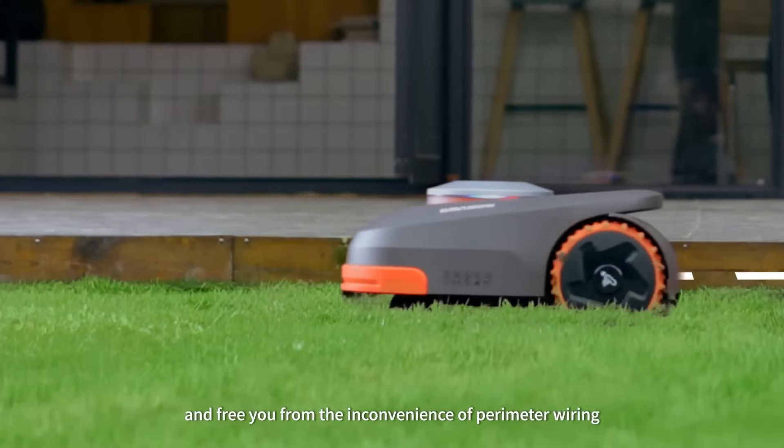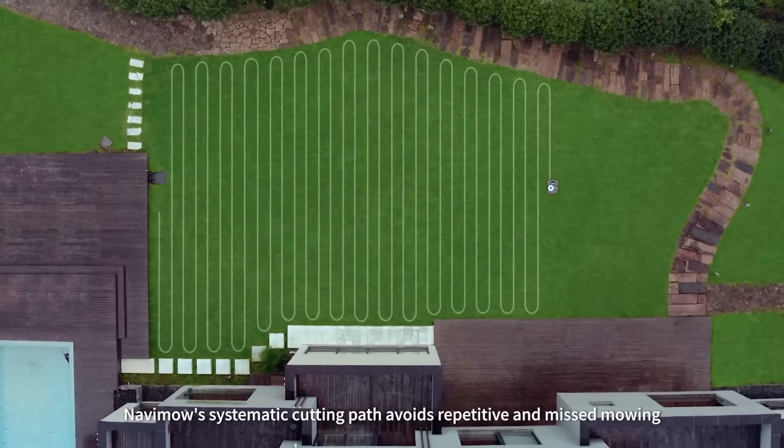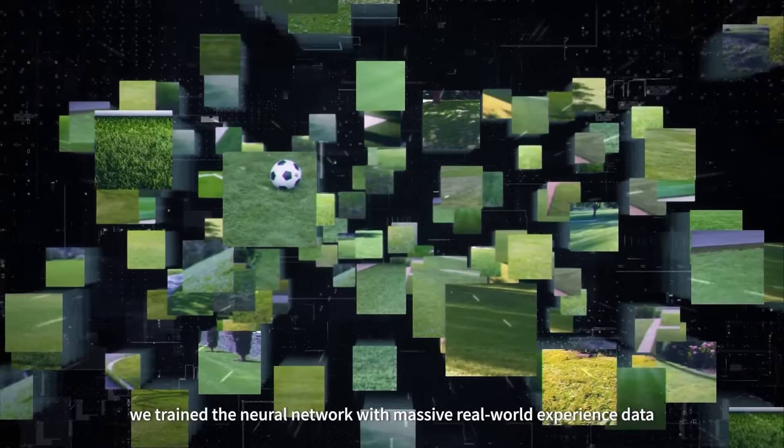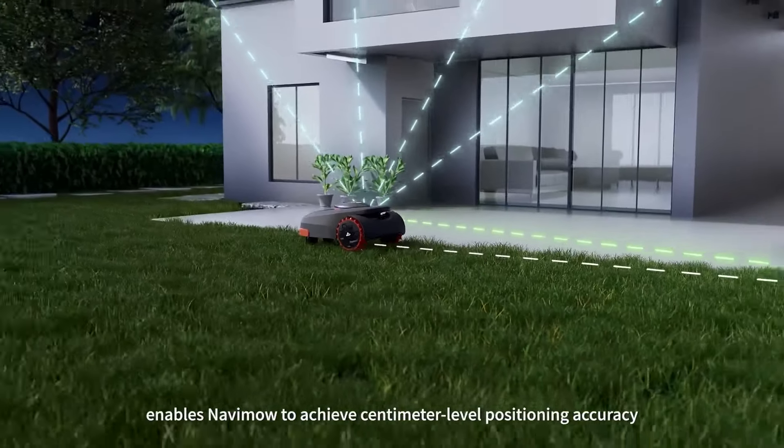With AI-assisted mapping and various smart features, the Segway Navamo Robot is another great choice for autonomous lawn mowing. It can identify different objects and avoid them, and it comes with a great positioning system.